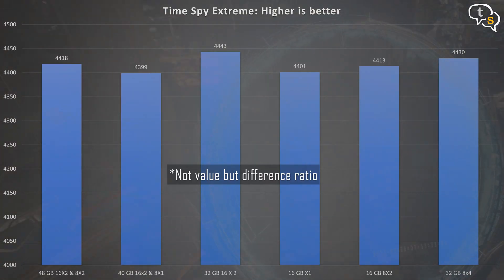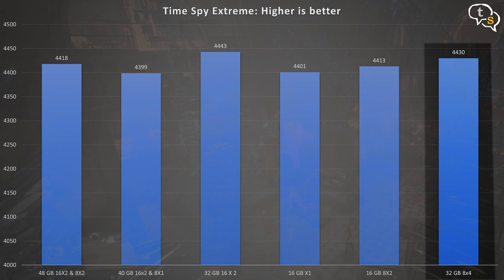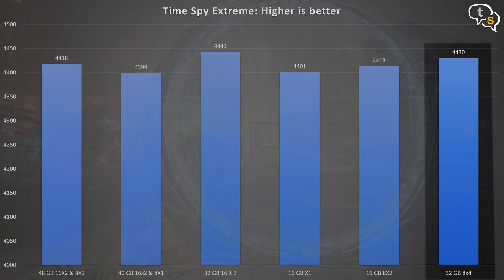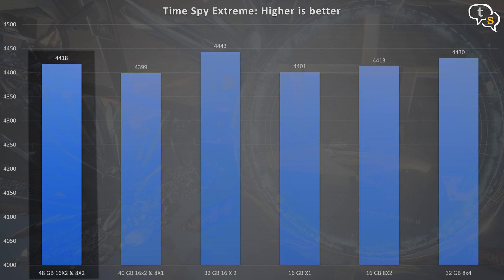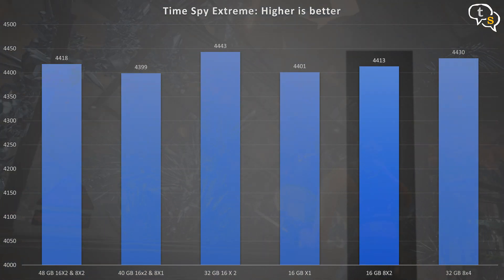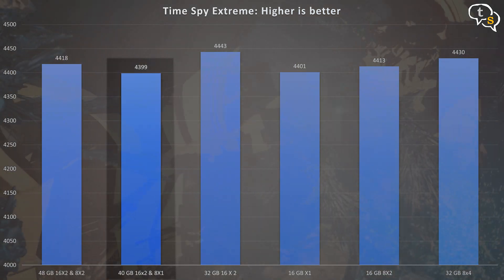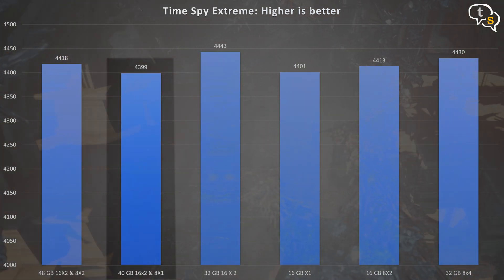Now for TimeSpy Extreme. The values look almost the same as before, with 16x2 32GB at 3200MHz topping the charts at 4443. Second is 8x4 32GB at 2400MHz with a score of 4430. Third is the 16x2 3200MHz plus 8x2 2400MHz 48GB total. Then 8x2 2400MHz for 16GB, followed by single channel 16GB, and the 16x2 plus 8x1 coming in last.